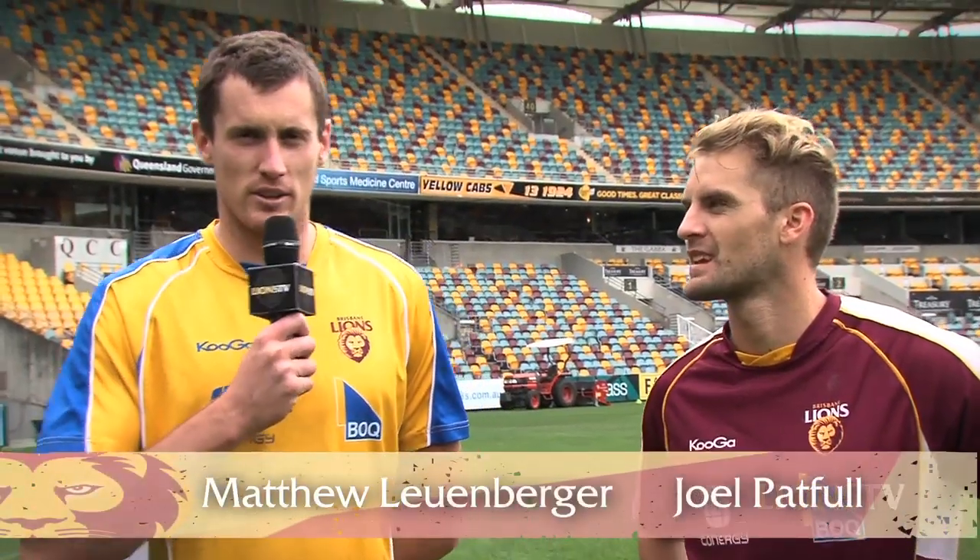G'day guys, Matty Lewenberger here. Welcome to this week's Masterclass. I'm joined by Joel Patful, one of our most versatile defenders.